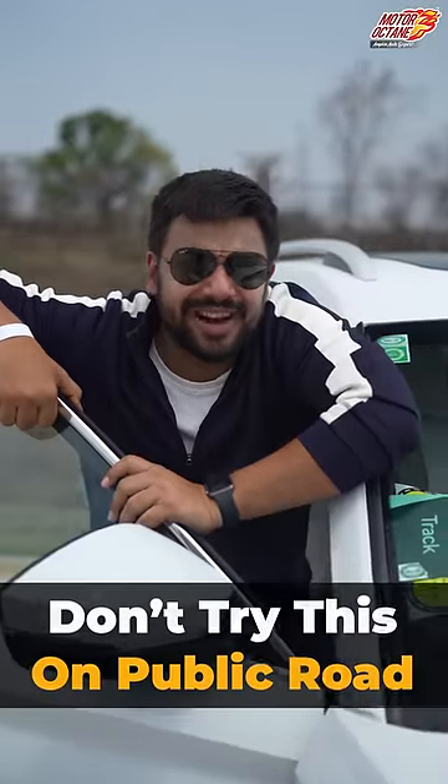How did you feel about this video? Tell me in the comments, and don't try this on public roads. If you enjoyed this video, follow Motorradain right away.